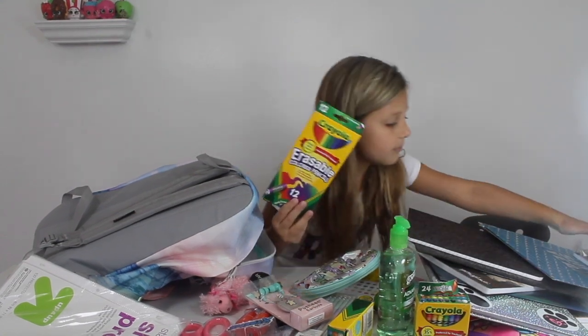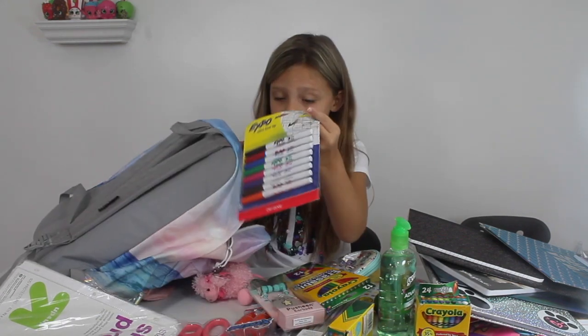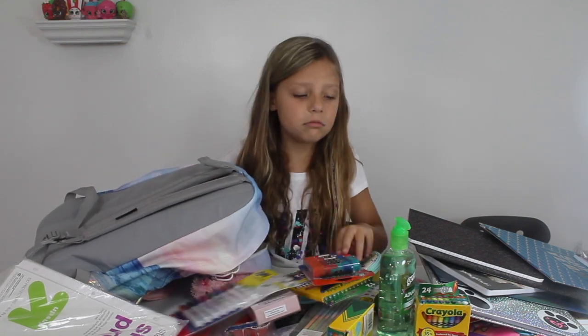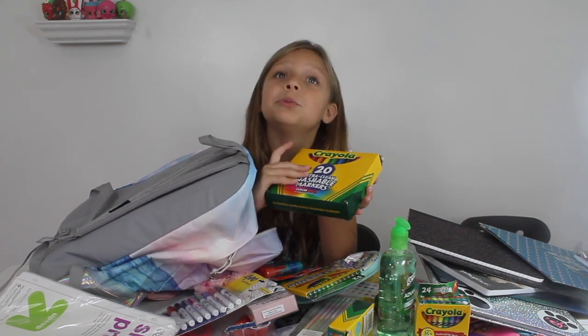There's the erasers. So it has some fine tip markers, bow markers — like for the board and stuff. Six pack of glue. And a twenty pack of some plain old washable markers.